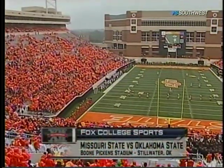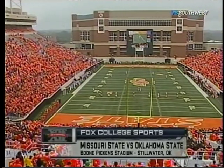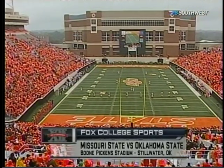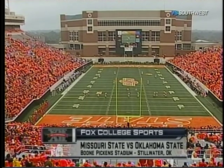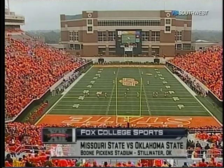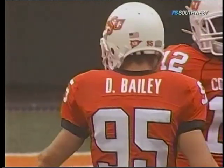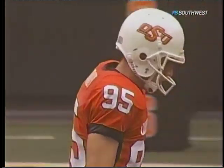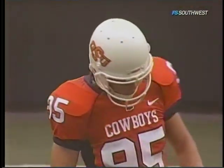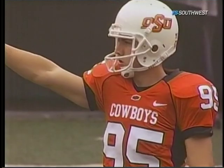Welcome to Stillwater, Oklahoma, as we get you ready for Oklahoma State and Missouri State. The Cowboys have won the toss and elect to defer to the second half, so they will kick it away. The rain is starting to come down in buckets — this is going to be like announcing a game through the front windshield of a car going down the highway in a rainstorm at 60 miles an hour because we can't see much from up here.